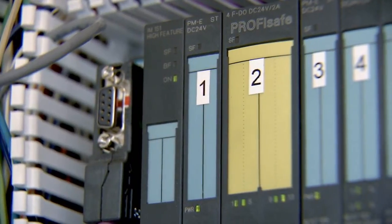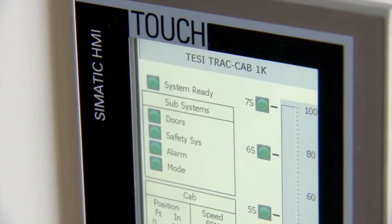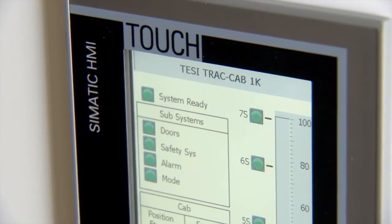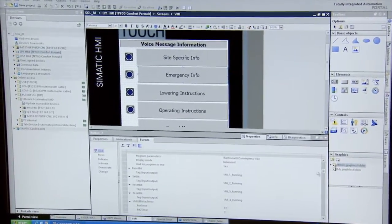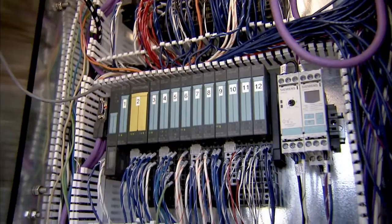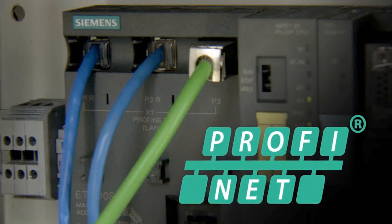Included in the package are the Siemens safety CPU, various digital inputs and outputs, as well as the Siemens HMI comfort panel, all of which are designed and commissioned by the TIA Portal. Tower Elevators also utilizes PROFIBUS communication protocols and PROFINET industrial Ethernet.